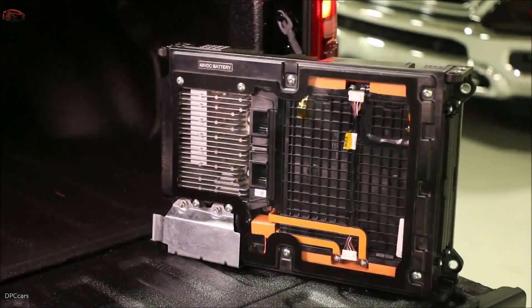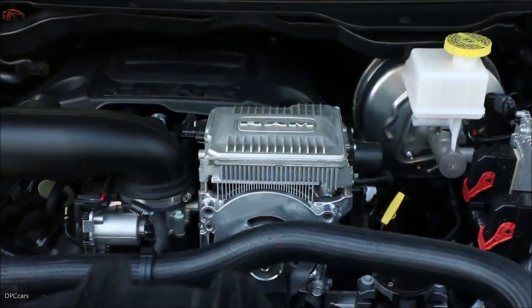eTorque is a mild hybrid product that is adapted to a conventional powertrain system consisting of a battery pack and motor generator system.